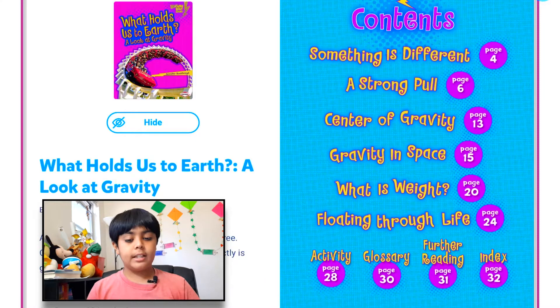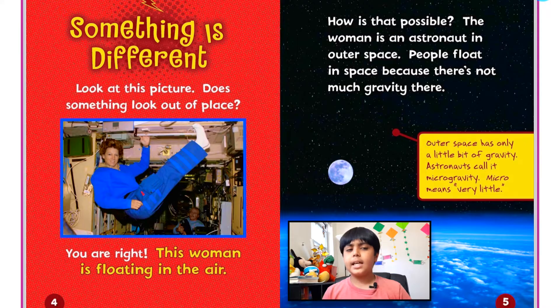Before we start reading, you guys can pause the video if you want to take a look at the table of contents. Something is different — look at this picture. Does something look out of place? This woman is floating in the air. How is that possible? The woman is an astronaut in outer space. People float in space because there's not much gravity there. Outer space has only a little bit of gravity. Astronauts call it microgravity — micro means very little.